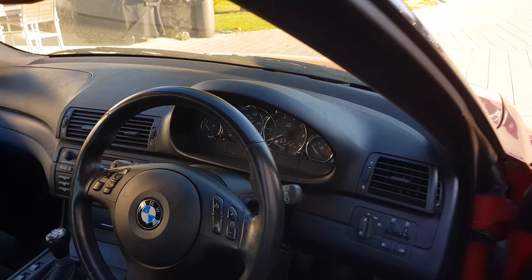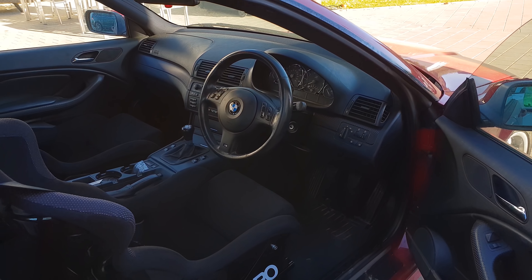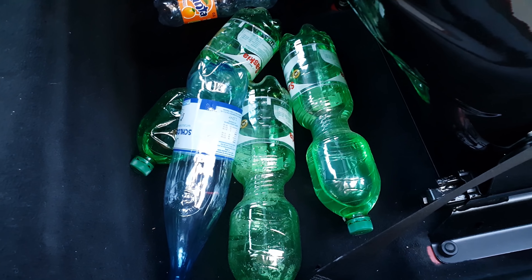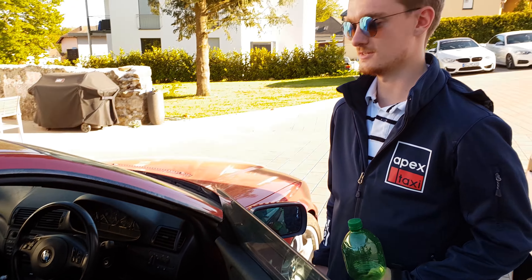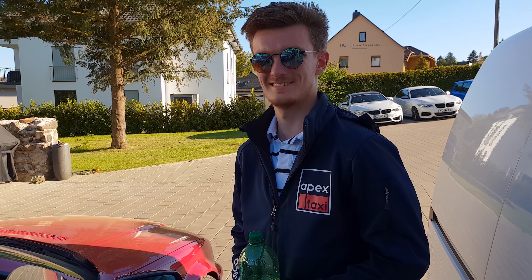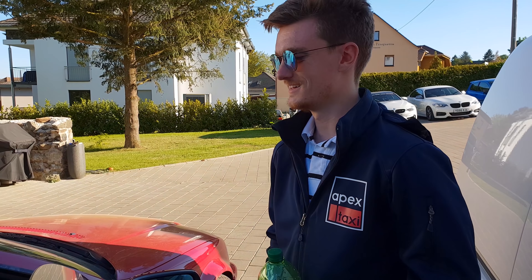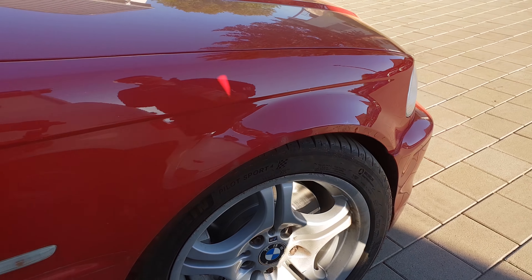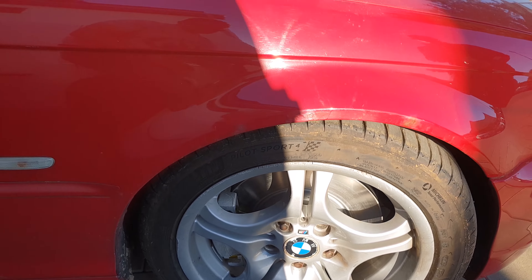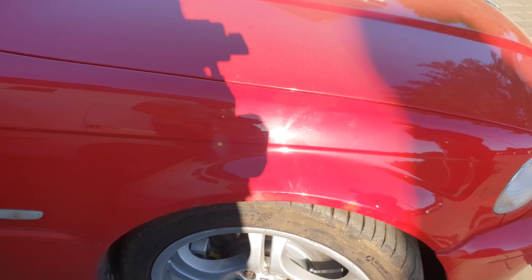The exterior still looks the same apart from different wheels — 17-inch wheels now. We picked them up at night from a baker's son in some random city in Germany.